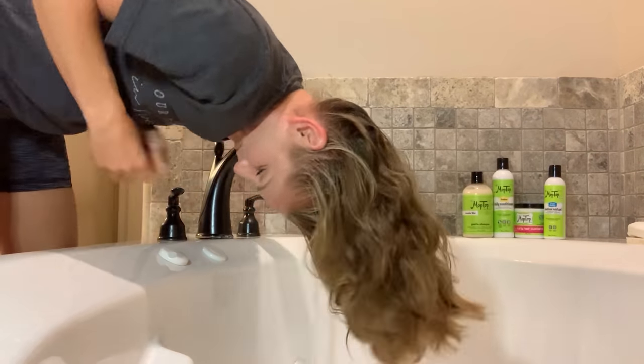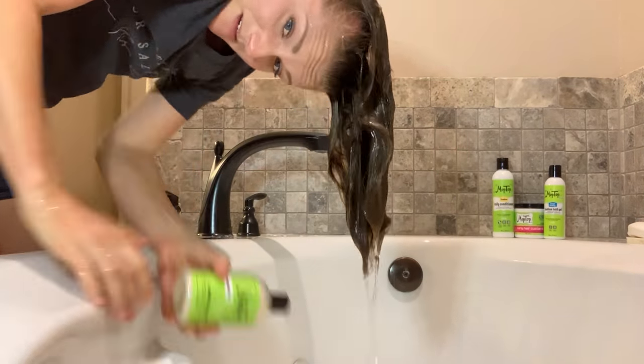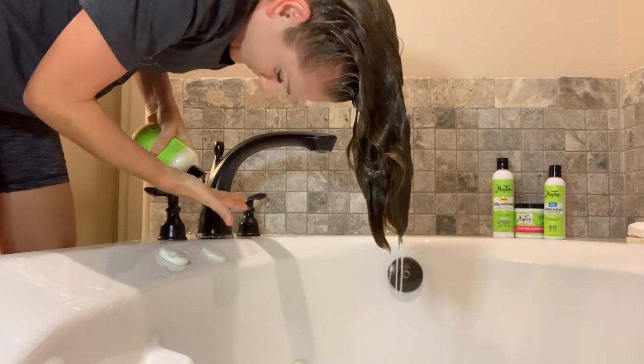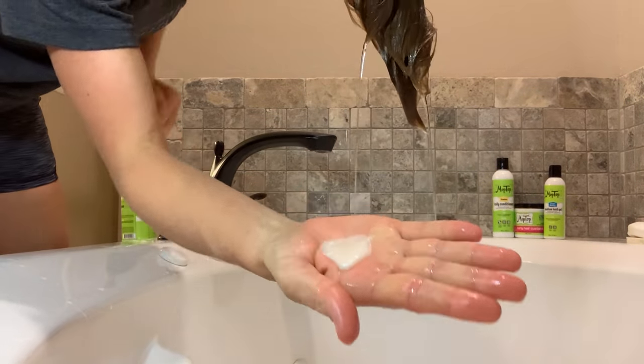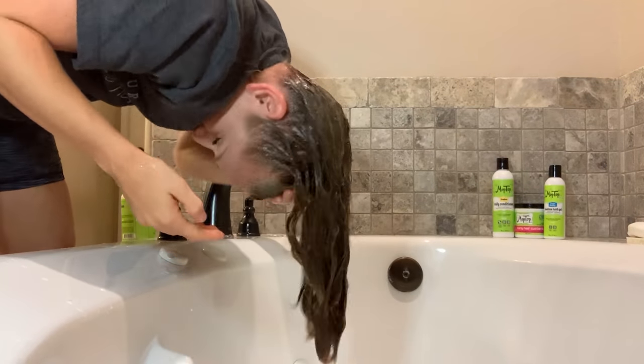If you're interested to see how these Mop Top products perform in my hair, then just keep watching. Let's wash this disgusting, greasy day 4 hair. I had it up in a braid with some pre-poo in my hair actually. And I'm going to be using the Mop Top Salon Gentle Shampoo — about this much — and I think it's the Lavender Mint scent.